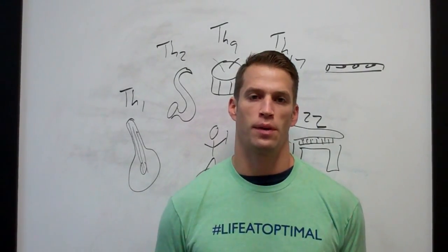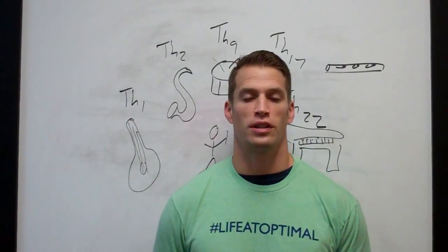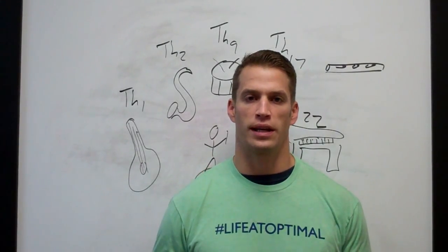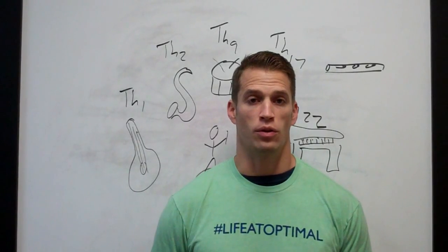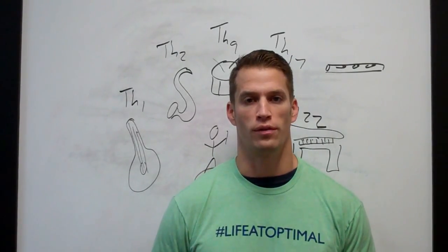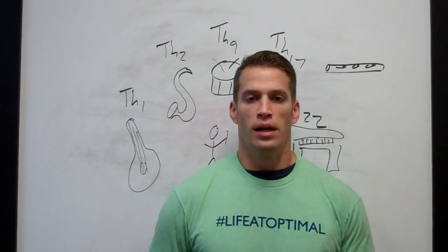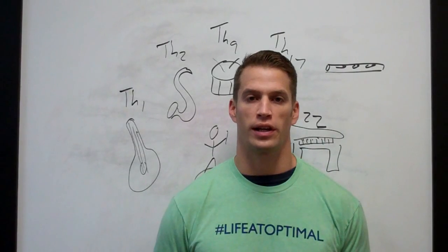If you've followed me for any amount of time, you've realized that I have previous videos on how the immune system works using the symphony analogy. Today I just want to take it deeper to make it more accurate, and with more accuracy we have more information. I think it's important because in working on your cases, it's important to know that the immune system is very complex.